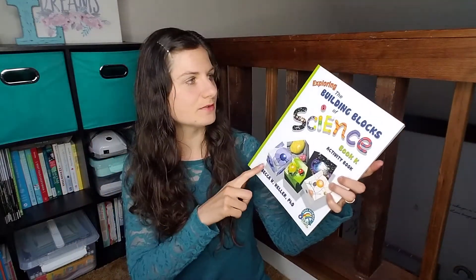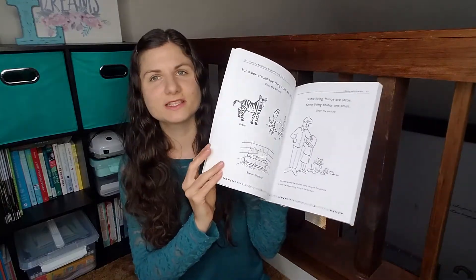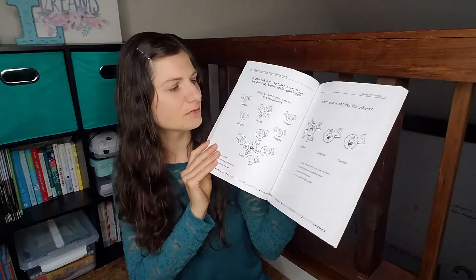For science, we have the Exploring the Building Blocks of Science activity book — it's just kind of like a coloring book with some basic things. We also have the Timberdoodle Science kit set that we have been working through, and then we will probably also do a science class with our co-op, which I will most likely be teaching, so she'll be getting lots of science.